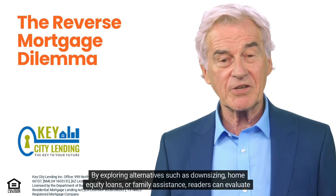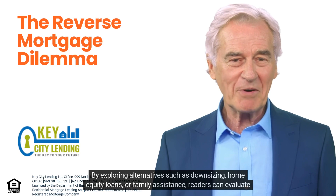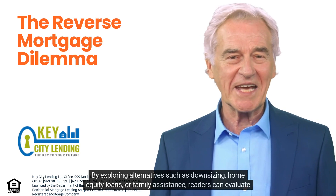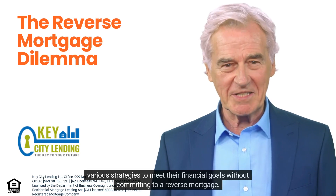By exploring alternatives such as downsizing, home equity loans, or family assistance, readers can evaluate various strategies to meet their financial goals without committing to a reverse mortgage.